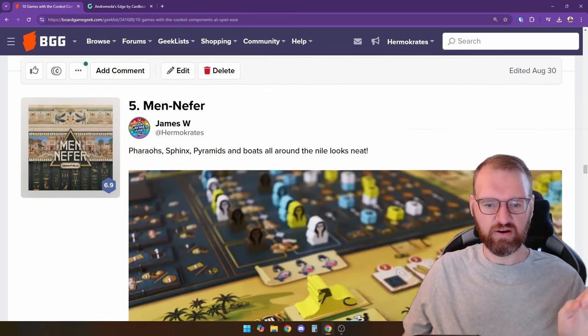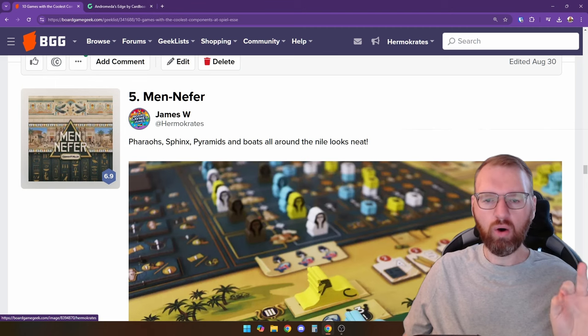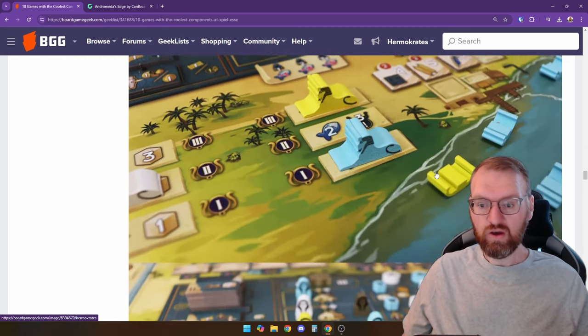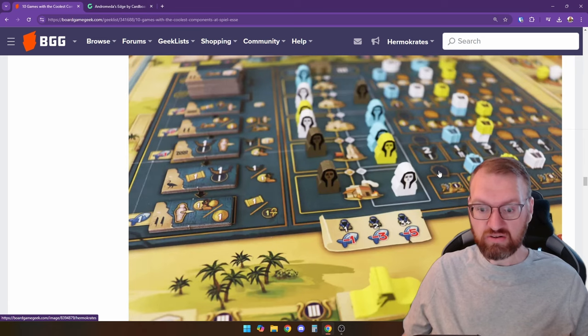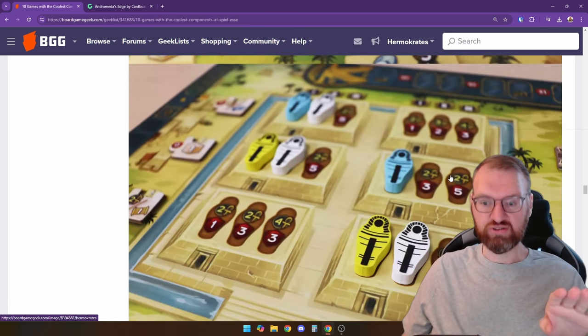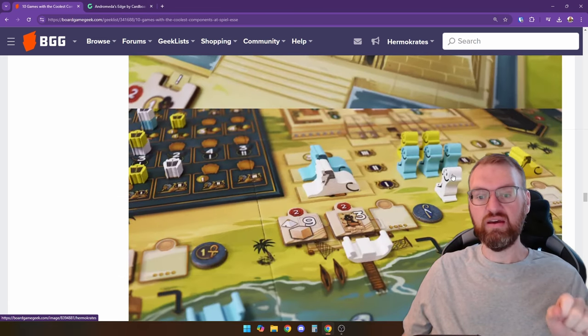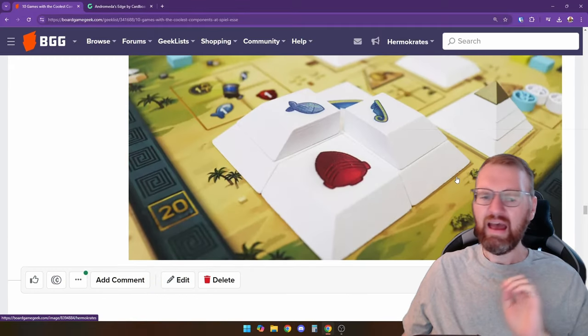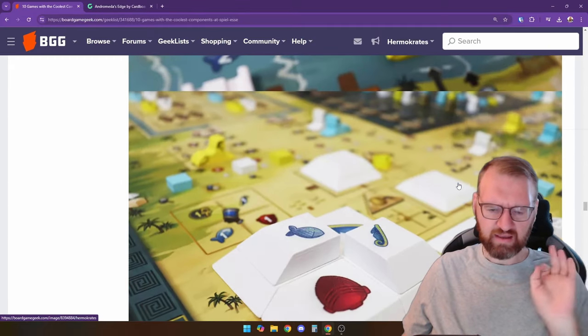Number five is Mendefer. This one has so many cool wooden components: we've got some Sphinx, some Barrows, some Sarcophagi, a ton of boats on the Nile, and of course this little building pyramid. I don't know much about this game so far — it caught my eye because of the components themselves and I want to learn more.